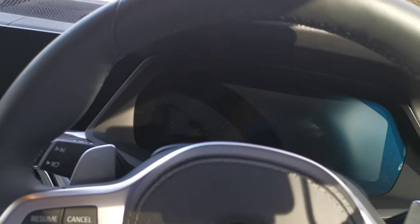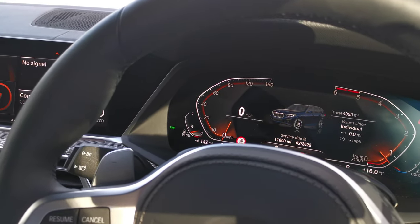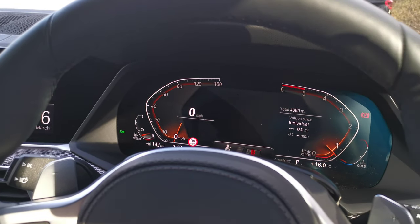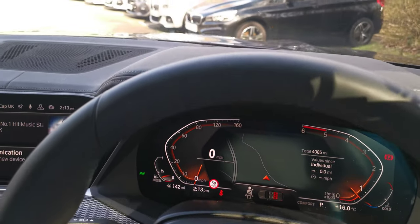Stepping into the X5 and starting the car up, everything fires into life. We've got the latest BMW Live Cockpit Professional here - the central, fully digital dashboard. It's very configurable and easy to set up to show the information you want to see. This car also benefits from the head-up display.